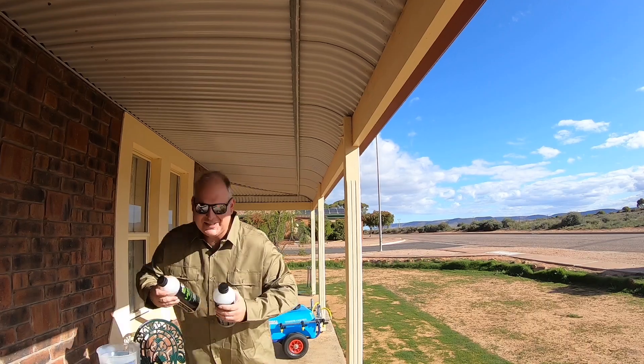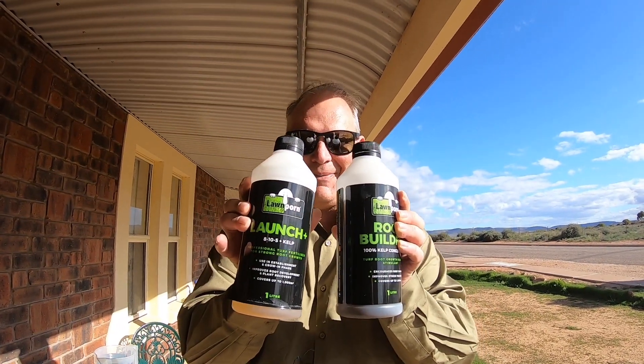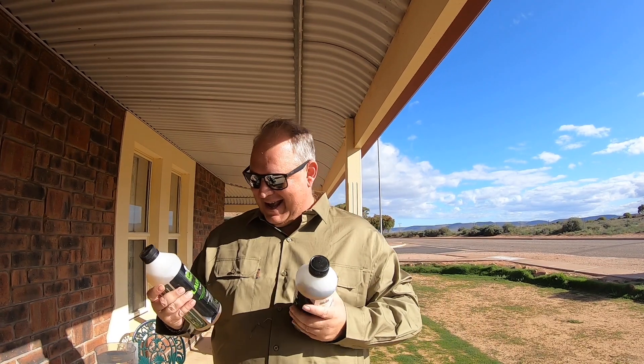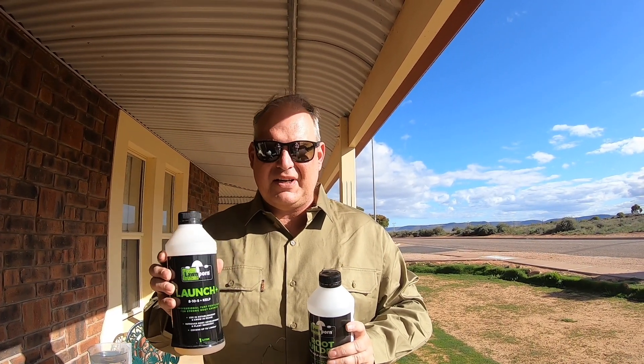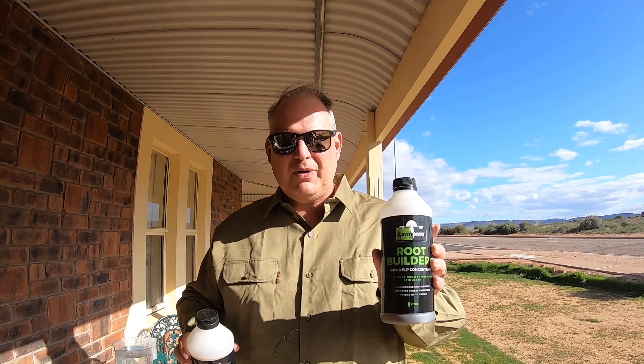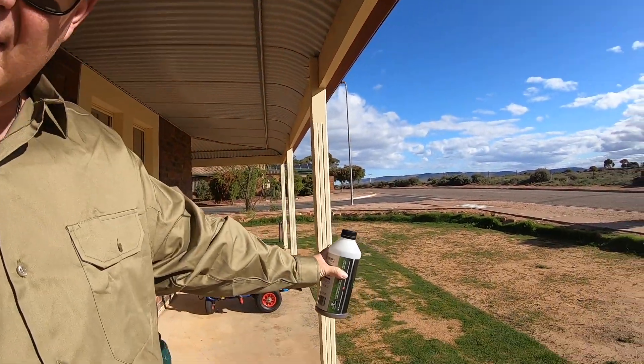Here we go, we've got Launch and Root Builder. Launch is a balanced fertilizer — great for conditioning, the kelp in there will assist with the root zone. And Root Builder, that's all hormones for the root zone, so we really want to get the roots going.